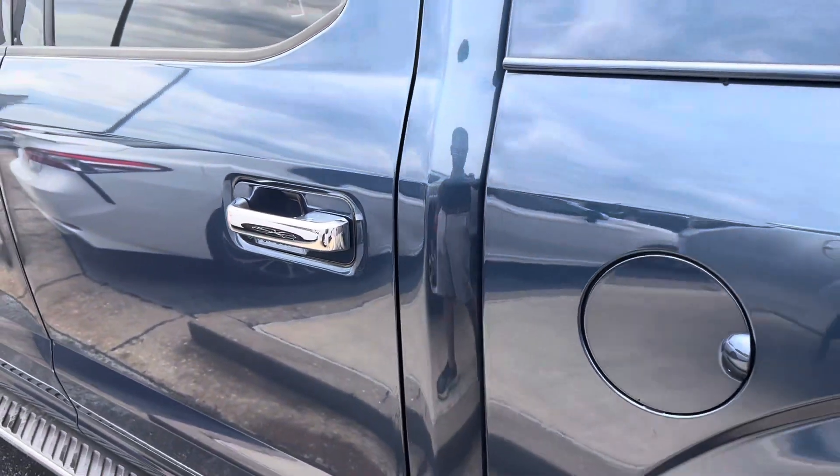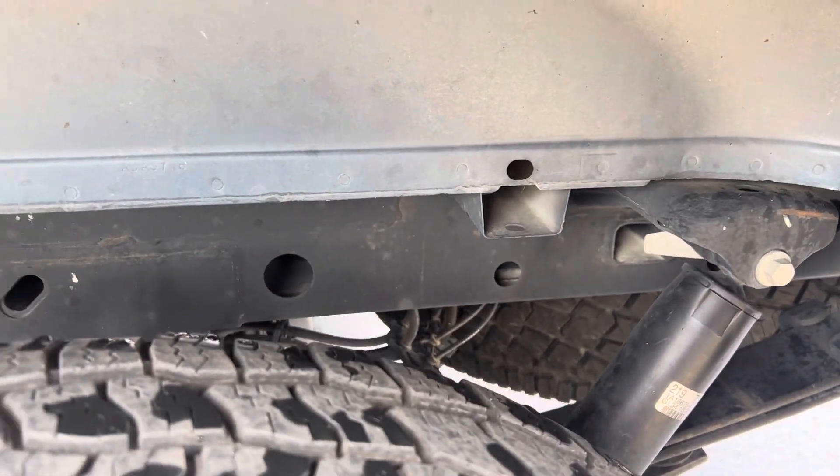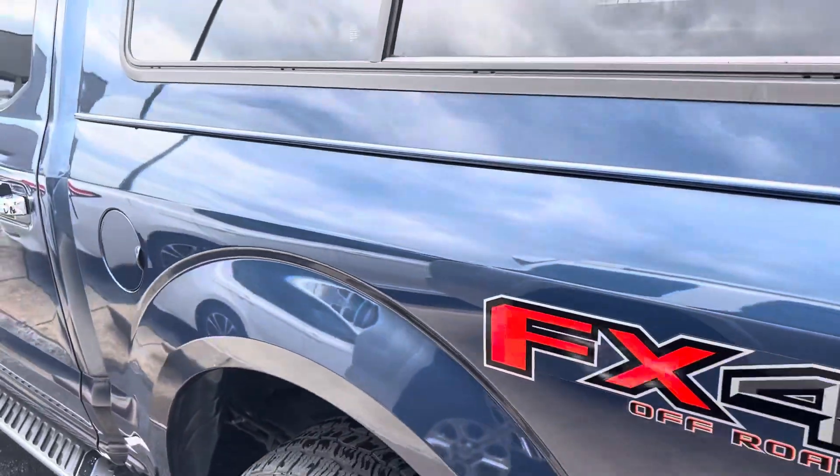Coming along the rest of the truck, nothing else stands out. FX4 package. Underneath, again, really clean.